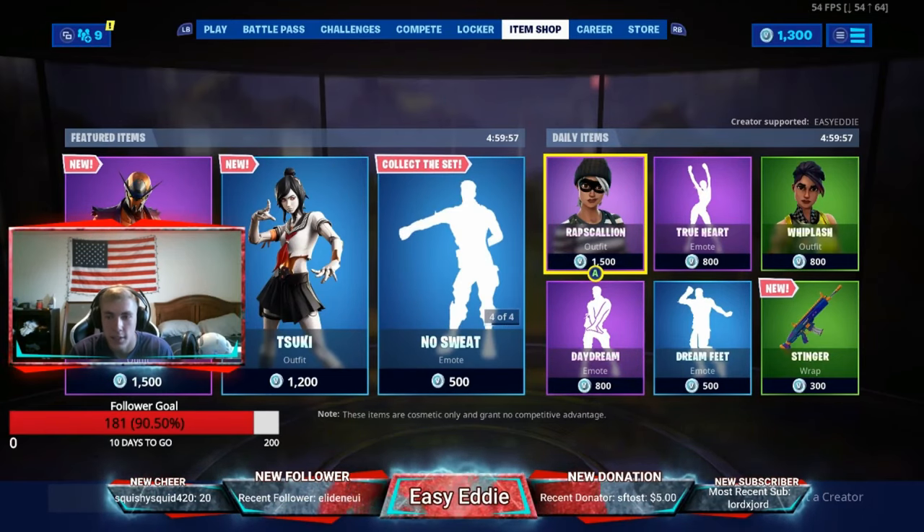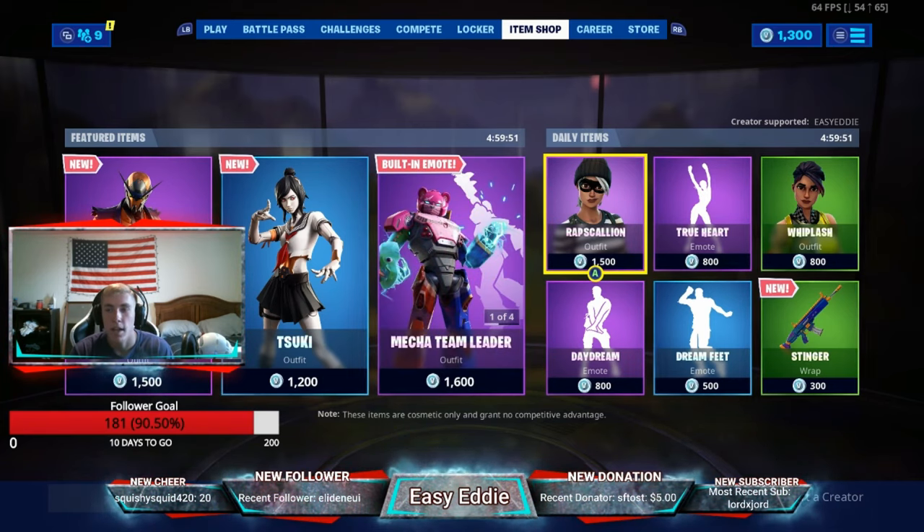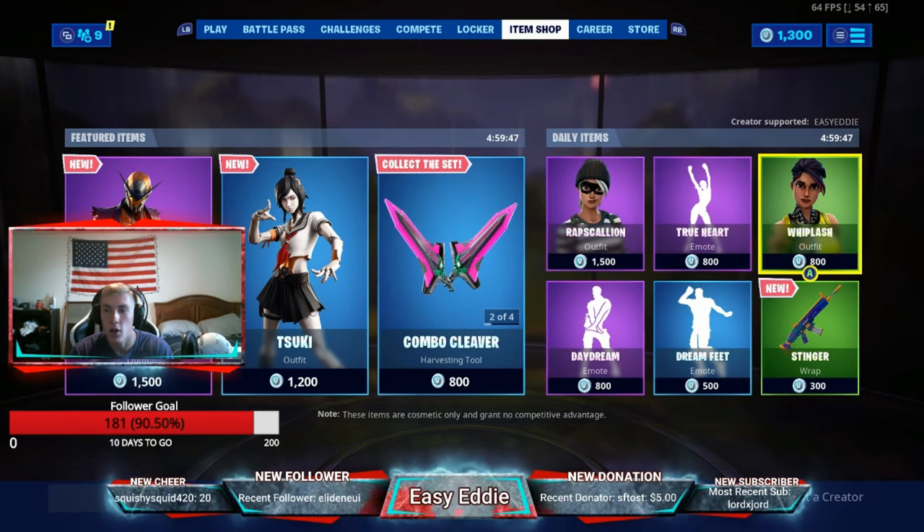What's up guys? It's Easy Eddie, and we have finally done it. I have gotten my Support-A-Creator code through Epic Games, and here it is — EASYEDDIE, all capitalized, no spaces. It's in the thumbnail.